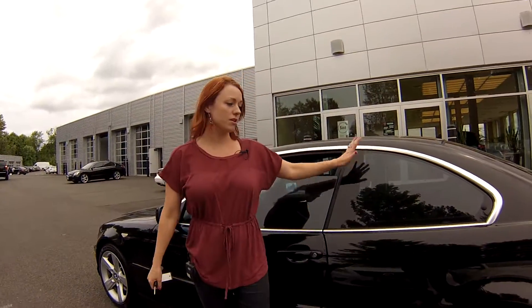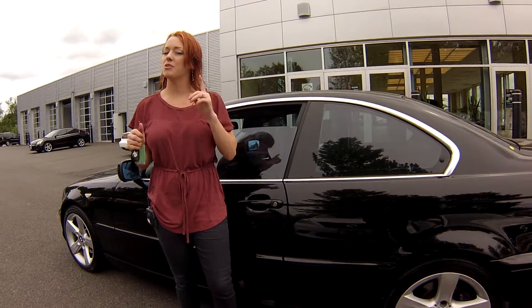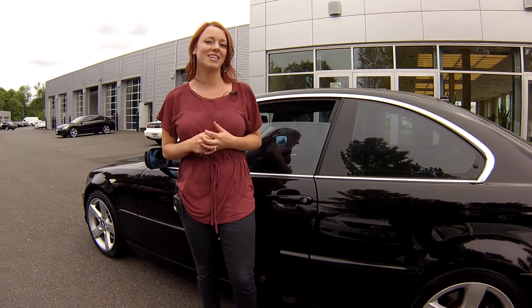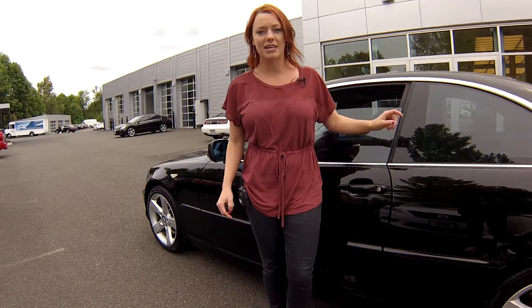If you guys want a BMW with low miles that is absolutely in perfect condition, this is the one you're going to want. Call the number you see at the top of the screen, or shoot us an email — we'll answer whatever questions you have. We look forward to earning your business. Contact us today for that discounted internet price and make it a great day.